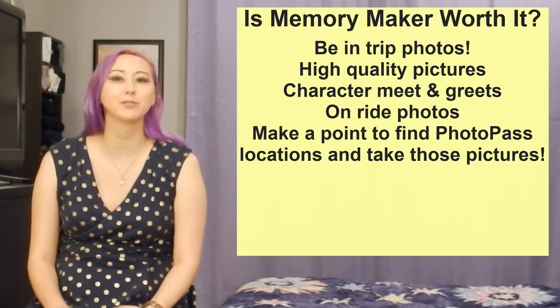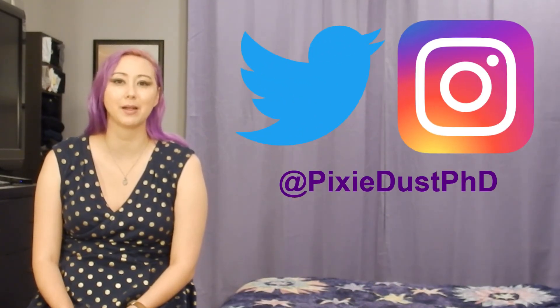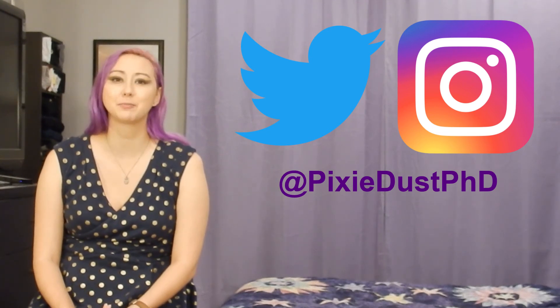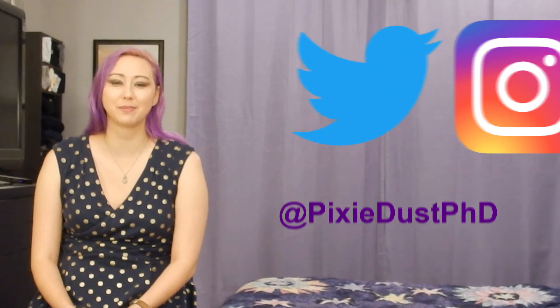There's your overview of Walt Disney World's PhotoPass, Magic Shots, and Memory Maker packages. I'd love to hear if you normally do or do not purchase Memory Maker and why in the comments down below. You can also find me on other social media platforms like Twitter and Instagram at PixieDustPhD. If you have any spectacular PhotoPass shots or Magic Shots, definitely please do share — the seasonal Magic Shots I find particularly charming. I hope the rest of your day is practically perfect in every way, and we'll see you real soon at PixieDustPhD.